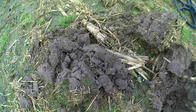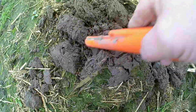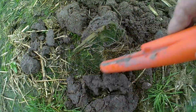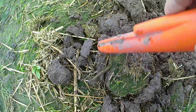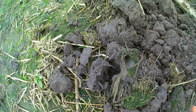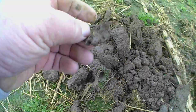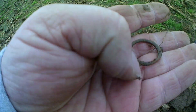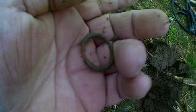Hi guys, I've got a target. I just dug it out somewhere in the yard. Here we go guys — as you can see it. And it's just a little ring. But there's still a target.